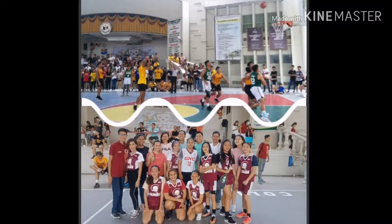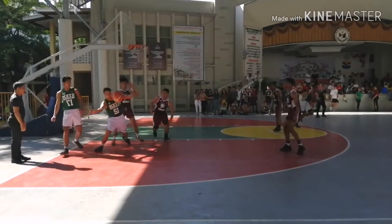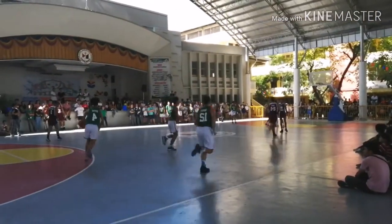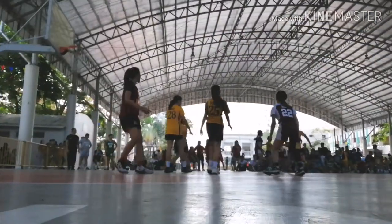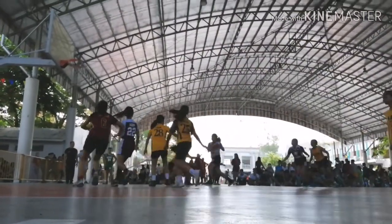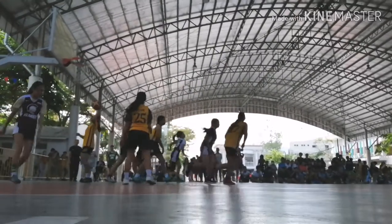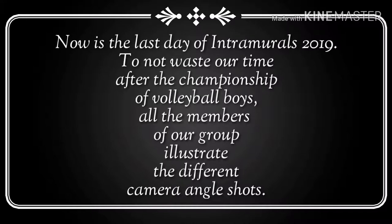On the second to the last day of intramurals here at GNC, we use tilt-up at the same time panning shot, and low angle shot as well as high angle shot.